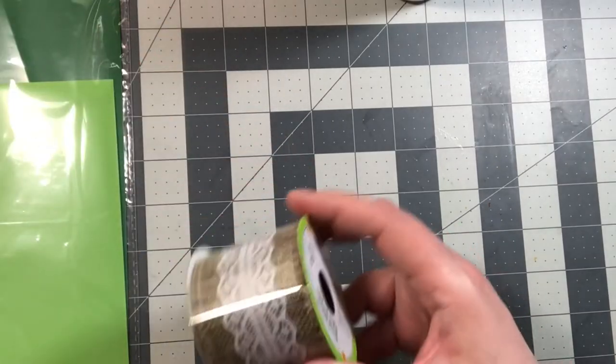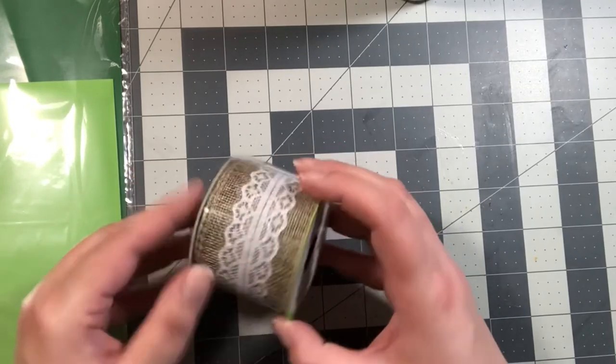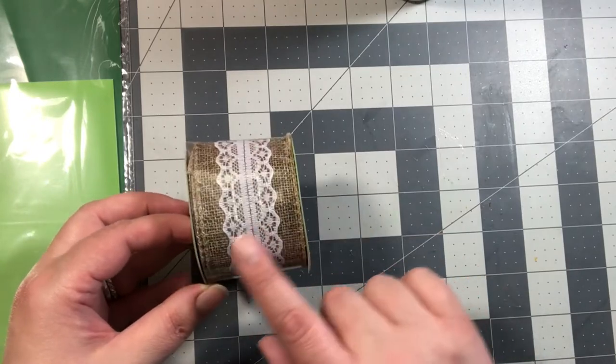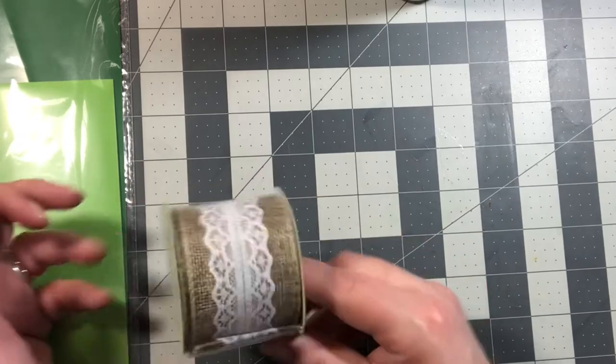Now for the crafting stuff — I bought burlap ribbon, nine feet. This is one that I really really like. It's the one that has lace in the middle but it's burlap. I like this one.